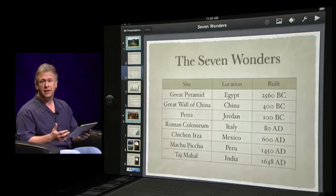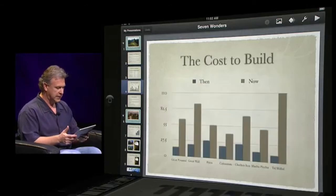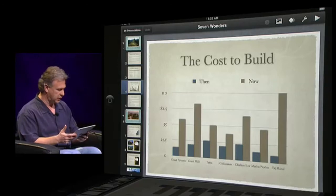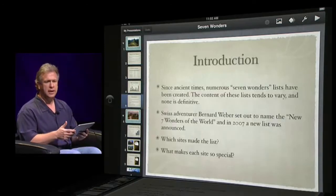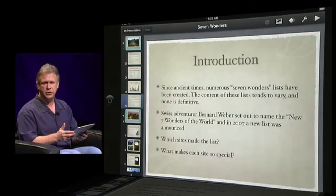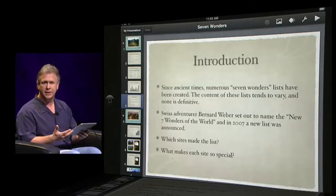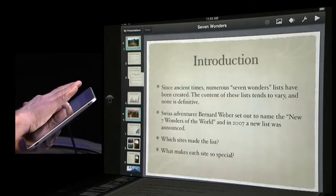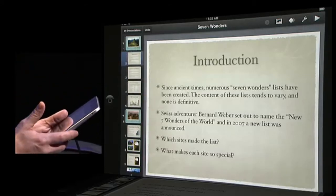Slide three shows a table — you can create tables right in Keynote. Slide four shows a chart — you can create beautiful charts and graphs. Here on slide five, it's an introduction slide and I want it further up in the presentation. To move a slide in the navigator without a keyboard or mouse, I hold my finger down on it, it pops up out of the canvas, I drag it wherever I want and let go — and now I've rearranged my slide.